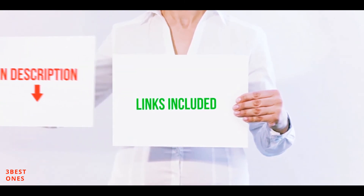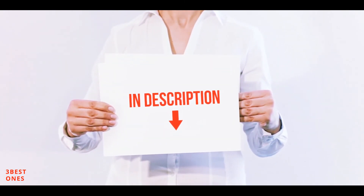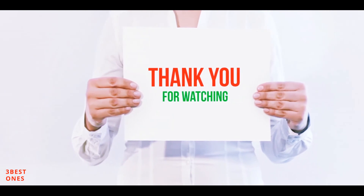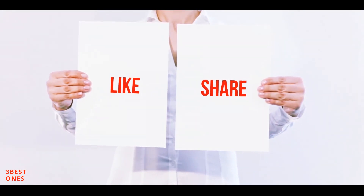All of these items are available on Amazon. I've included all the links in the description — you can check those links for more information and the latest price. Thank you for watching. If you like this video, please hit the like button below, share it with your friends, and be sure to subscribe.